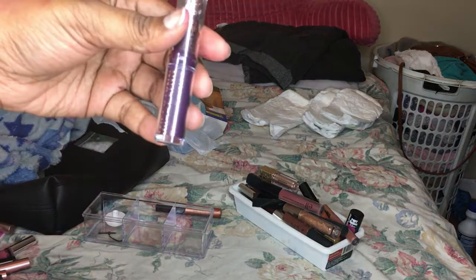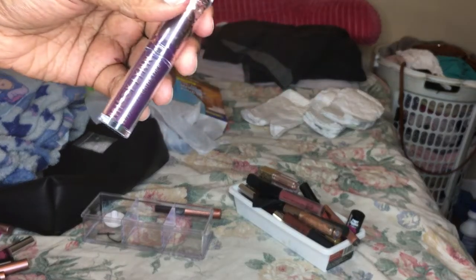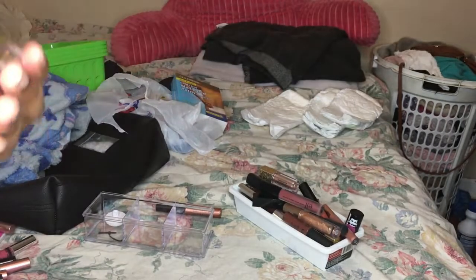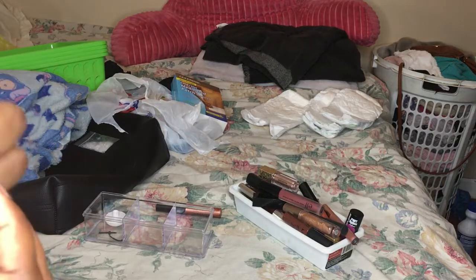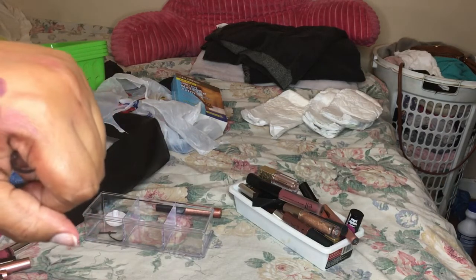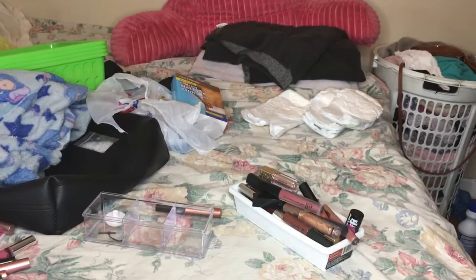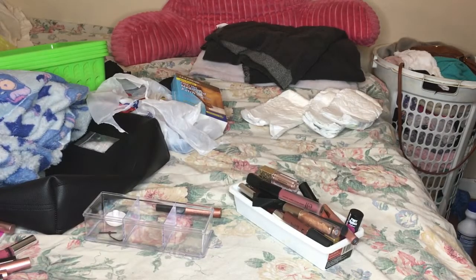This one is a Missy Lynn color lock lipstick from BH Cosmetic, and I am going to keep this one. This one is in the color So Late All Day, and yes the lipsticks are so soft and creamy. I'm going to keep this one as well because I love Missy Lynn.